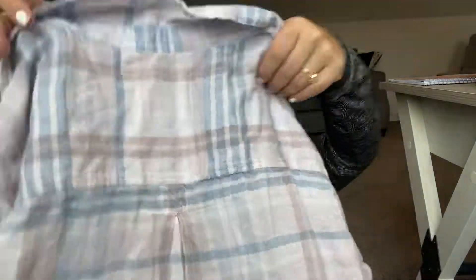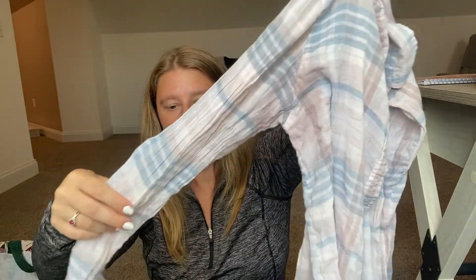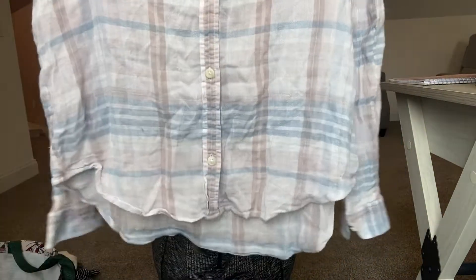Then I got an American Eagle Boyfriend Fit flannel. It's not in the best condition, so I might put it in a Plato's haul to see if they'll take it. It's just a basic flannel but super cute.